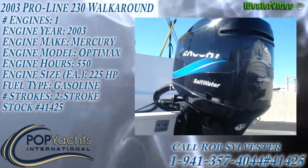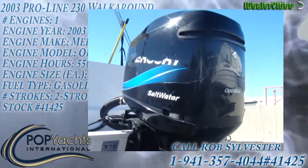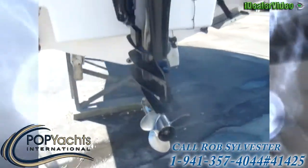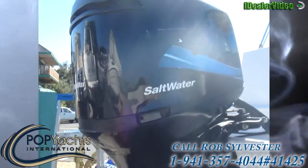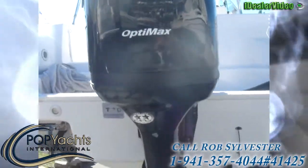This is a two-stroke Mercury, 225 horsepower, with direct fuel injection. How many hours are on it? We could turn on the display — I think it's 547, say approximately 550 hours.